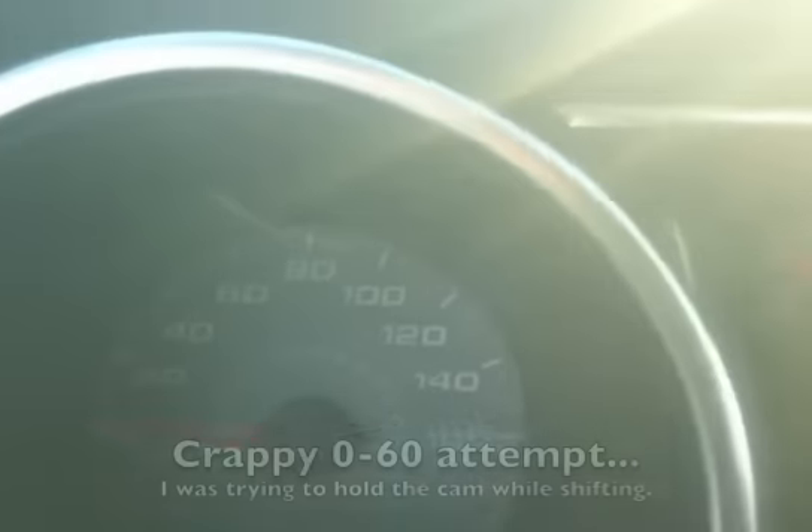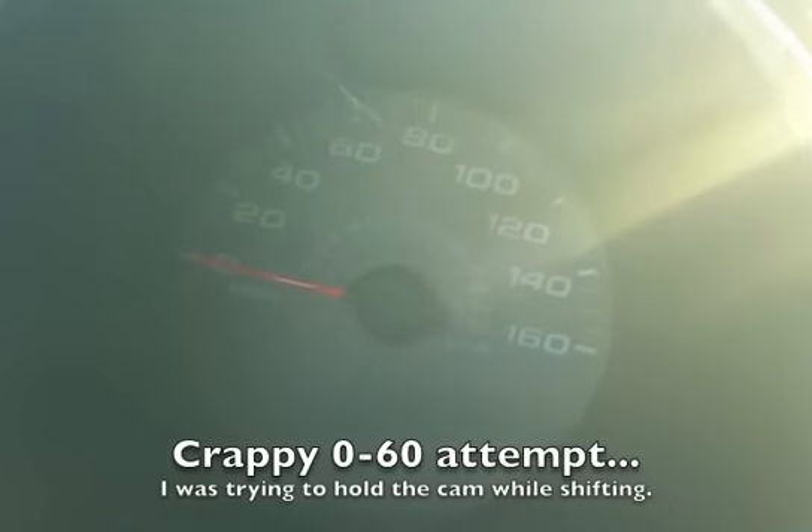That was 70! Alright, 0-60, I'm going to try and do this.